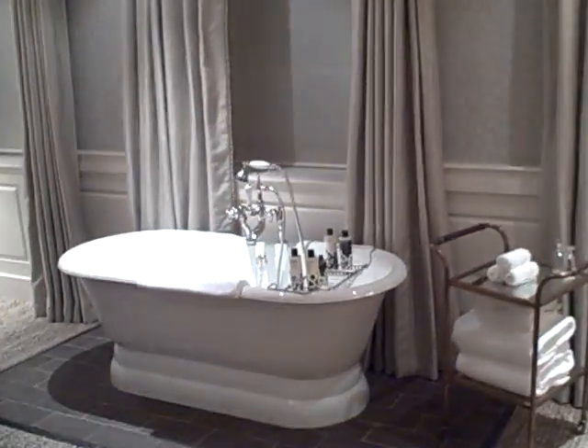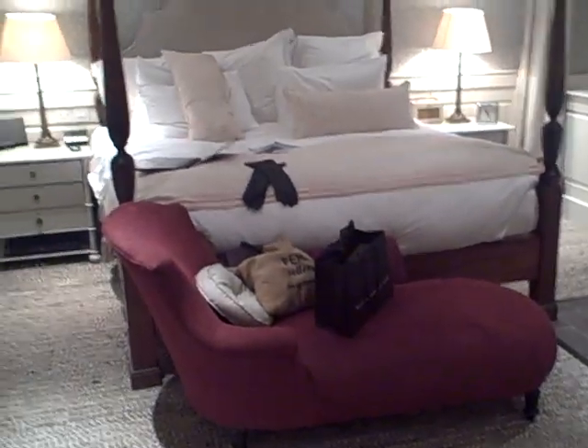This is the bedroom. Obviously the stand-alone bath catches the attention, but the four-poster bed is pretty impressive too. I'm going to take you back into the bathroom and we'll start there.